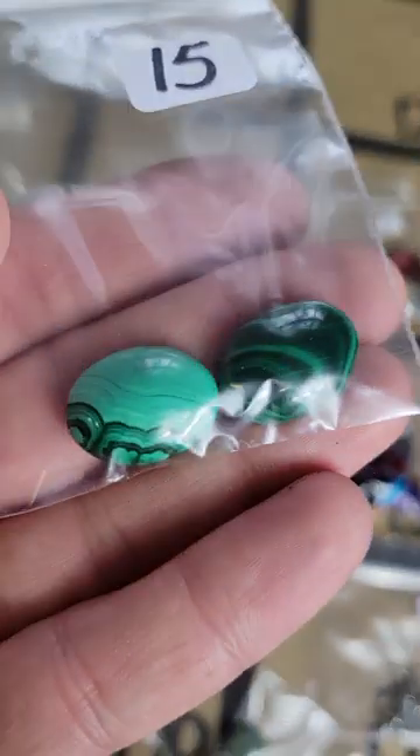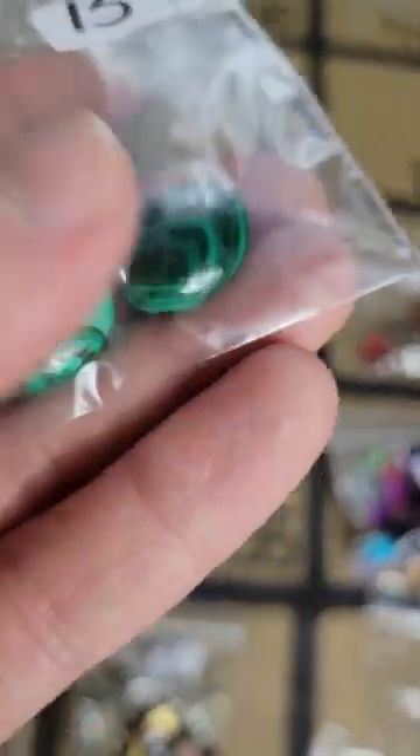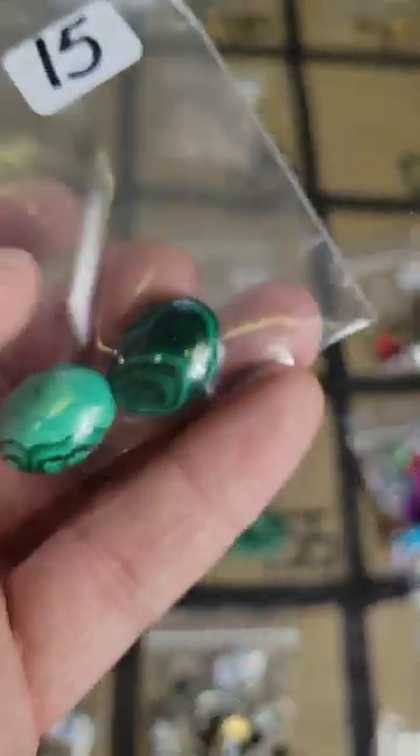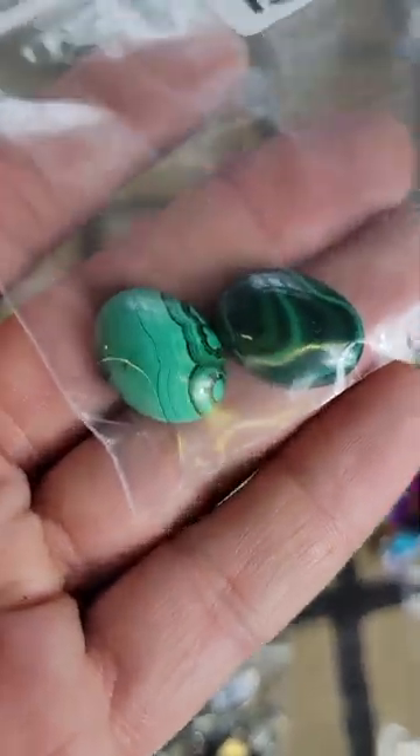Number 126: two malachite — genuine malachite cabochons — these are fifteen dollars for both of them.